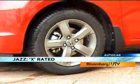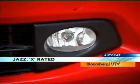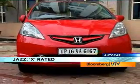On the outside, there are alloy wheels, front and rear mud guards and fog lamps. There's also a new range of colors to choose from.